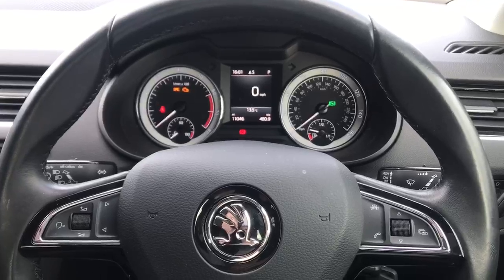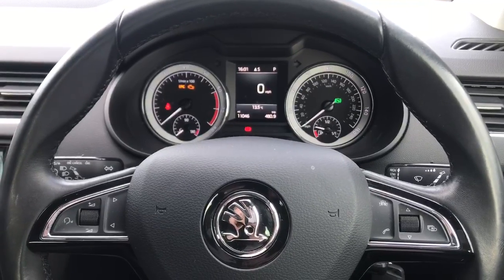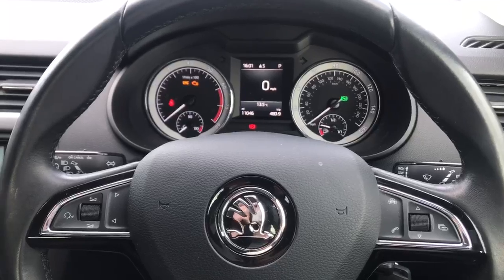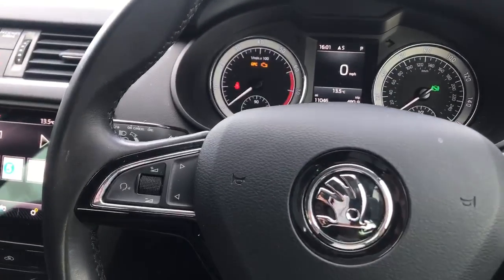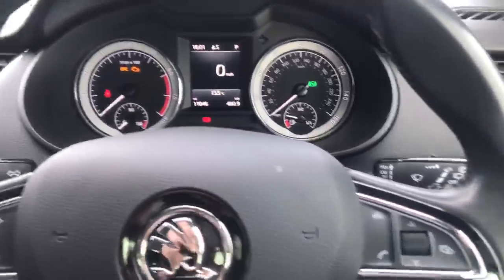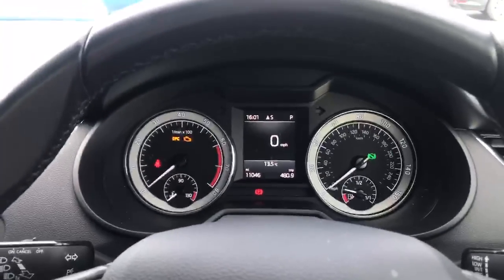The very simplistic design of the Skoda dashboard means you don't need a degree to work any of the controls. You've got the stereo controls on the left and your trip computer on the right — a nice, easily laid out dash.